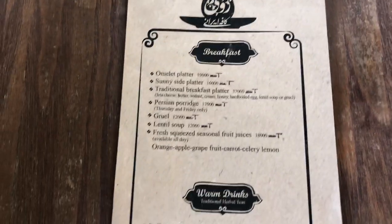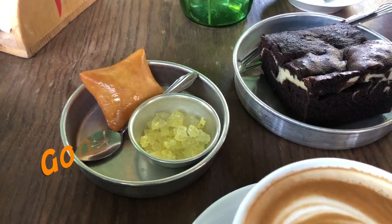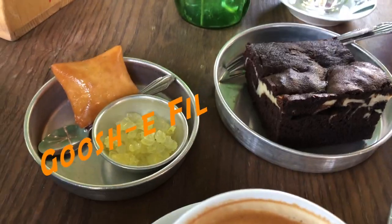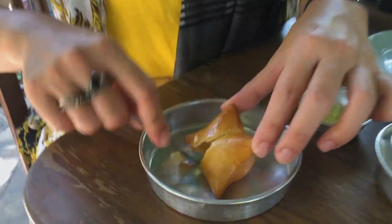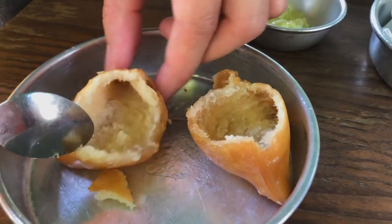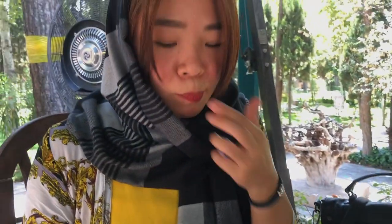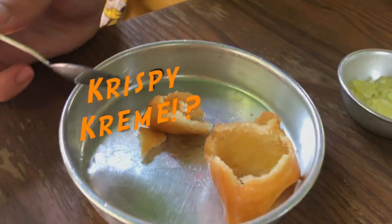Here we were in one of the most popular cafes in Tehran and we ordered some coffee. In Persian, this pastry is called gush file, and in English it means elephant ear. It's like a crispy cream — nice and sweet.